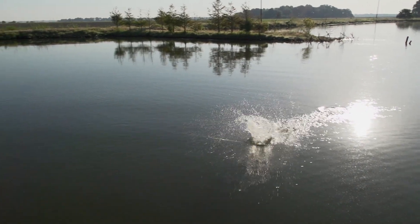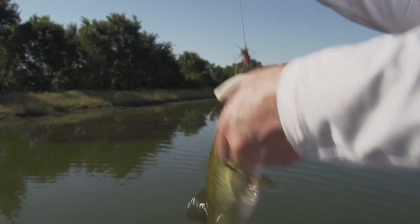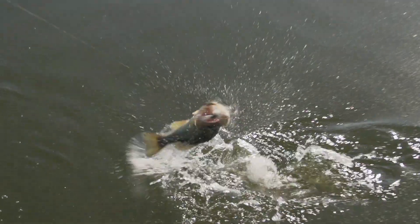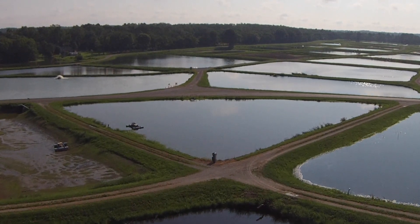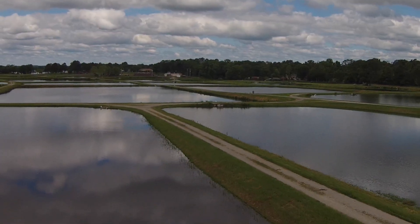For the avid bass fisherman, there's nothing quite like catching a trophy largemouth. But some of the big bass swimming in Arkansas waters aren't native to the state. Some are actually Florida strain largemouth bass, and the Arkansas Game and Fish Commission breeds them at the Andrew Hulsey State Fish Hatchery near Hot Springs, using a technique called mat spawning.